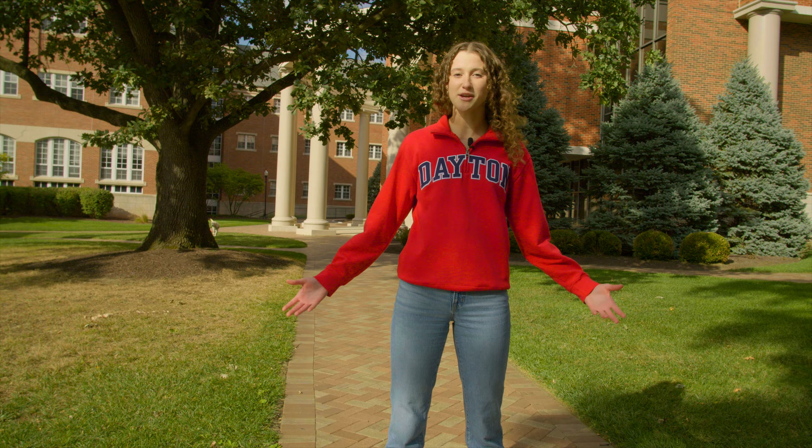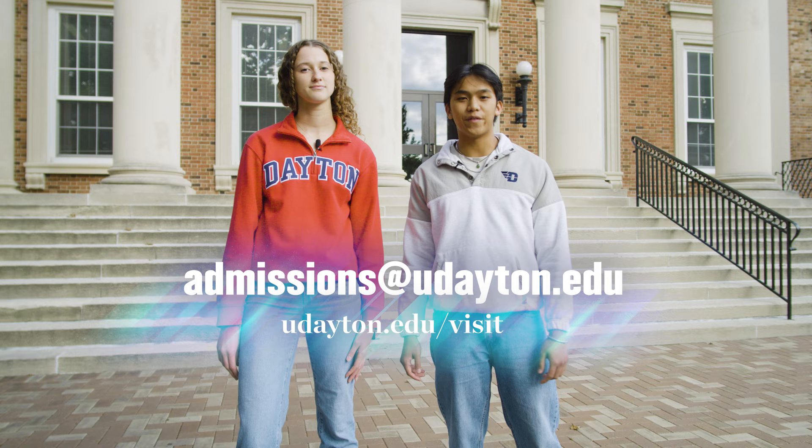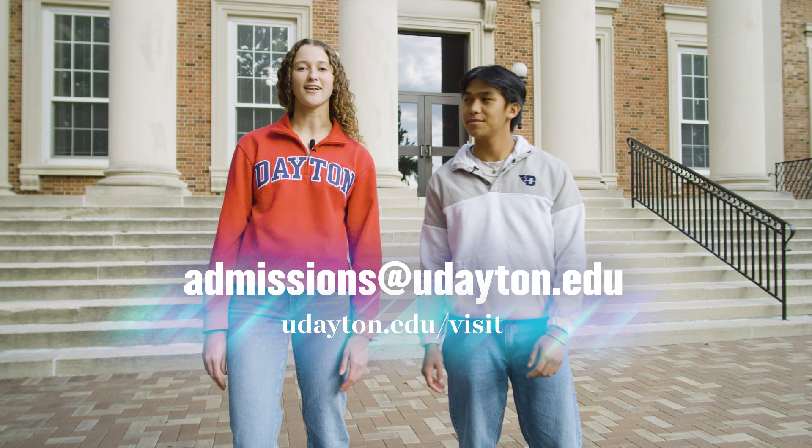The students at UD are very friendly and welcoming — you could walk up to any front porch and ask for help and they would help you. If you have any questions, you can email us at admission@udayton.edu. We hope to see you in person for an on-campus visit, which you can schedule online at udayton.edu. Coming here truly has been the greatest decision I've ever made, and we hope to see you here soon.